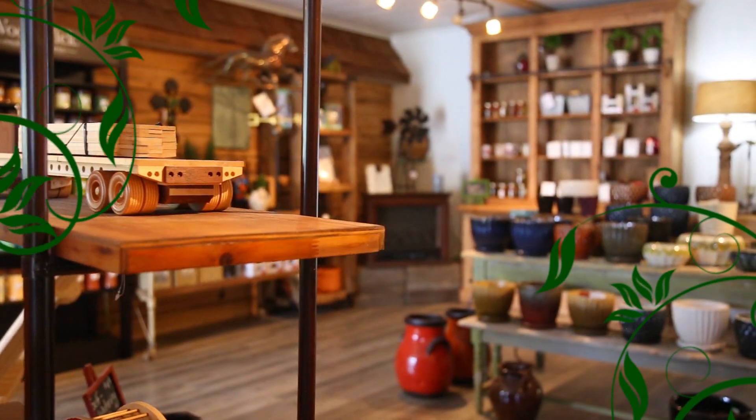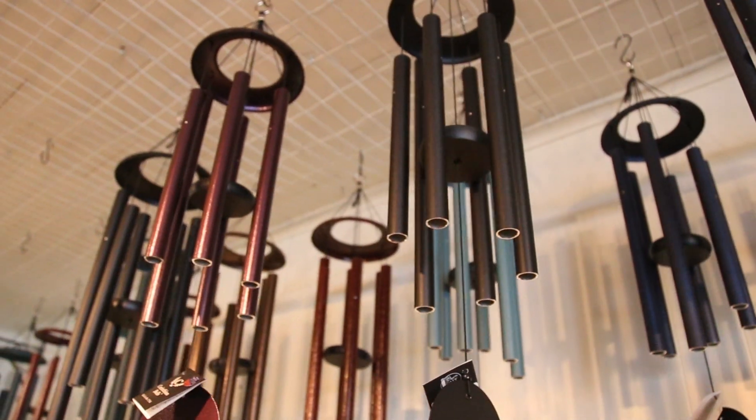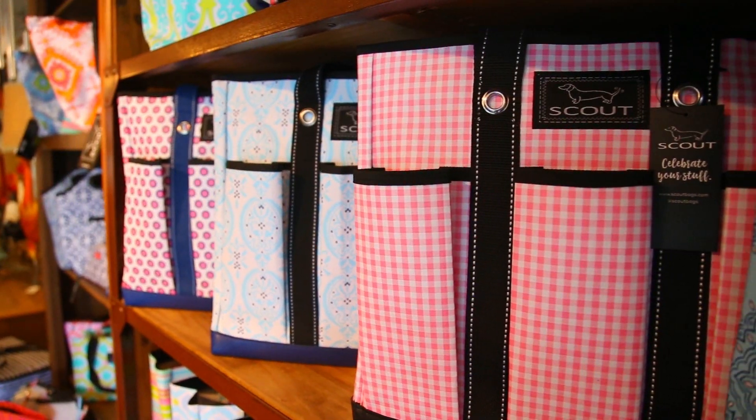If you're looking for that perfect gift idea, stop by our gift shop for Woodwick candles, golden cast iron grills, Corinthian bell wind chimes, the Southern Kiln pottery, J.C. Provost knives, Scout bags, and more.